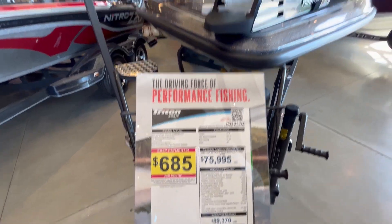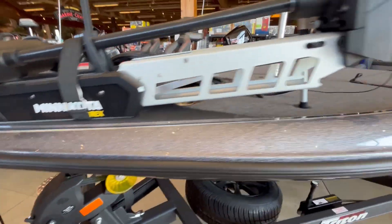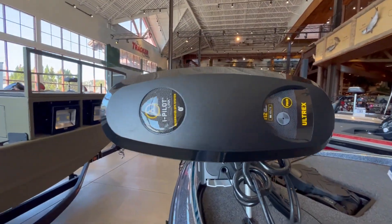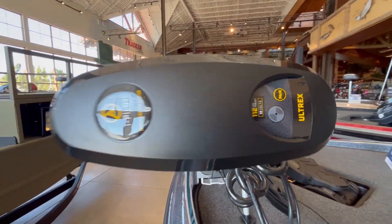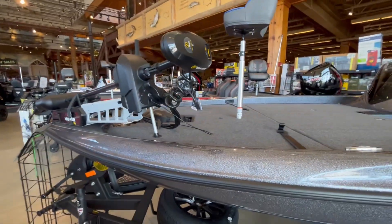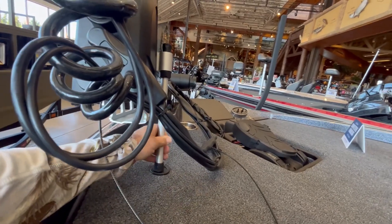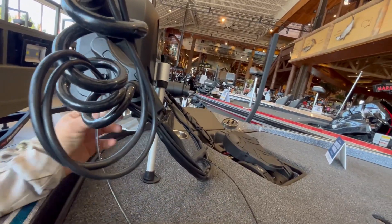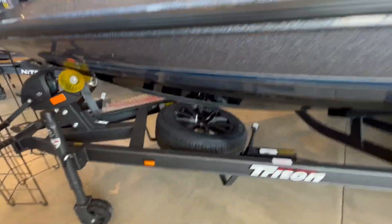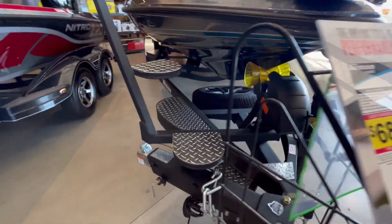So we're going to walk through it. It's got a Minn Kota Ulterra on it — the i-Pilot, this is a 112, so this is a 36-volt system. It's sweet. It's got the rock-and-mount, whatever that's called — it keeps it locked in so it's not going to be bouncing around in huge waves. And it's got the spare and the swing-away tongue on the trailer with the step.